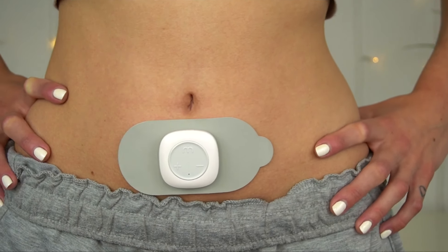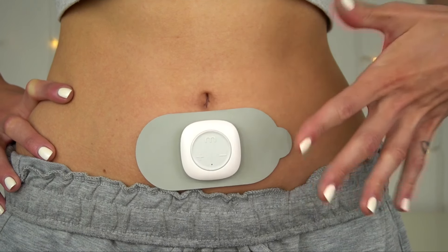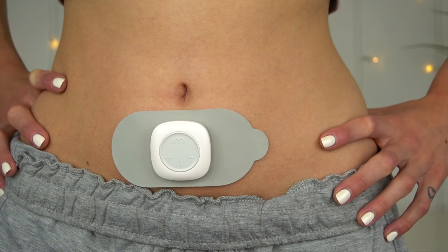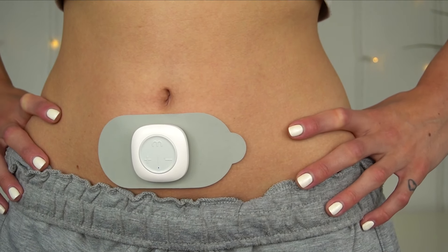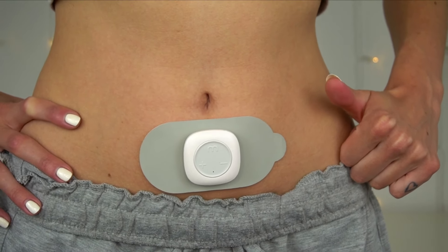Mode five is the one that for me feels more like a tingling vibration sensation — definitely my favourite, probably the one I would go to the most. But I can see why modes three and four would be the best for pain management.